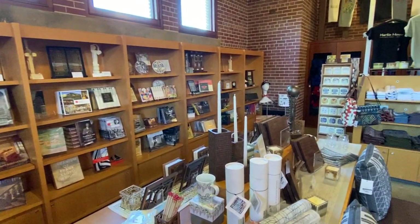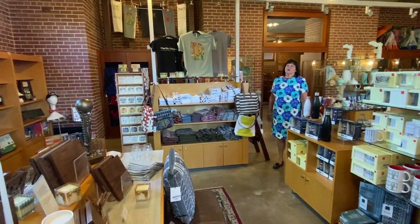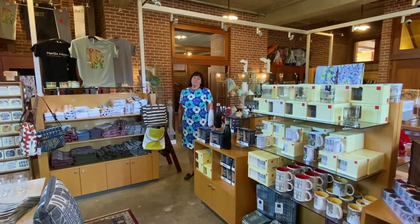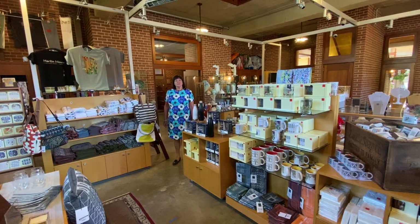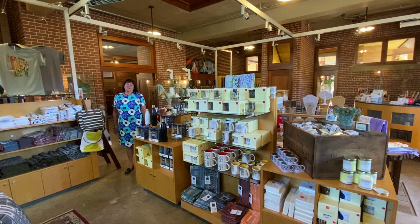Please consider a membership if you're not already a member, and get a member's discount as you shop. The museum store also offers, in addition to delivery to your home or business, the new option of curbside pickup. Thank you for joining us in the museum store at the Carriage House at Frank Lloyd Wright's Martin House in Buffalo. We hope to see you on site very soon.